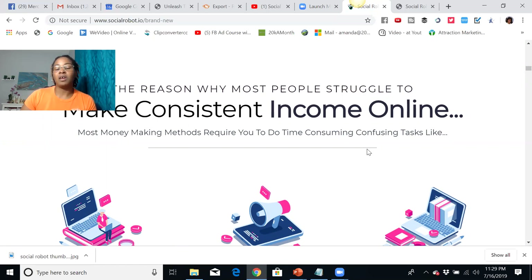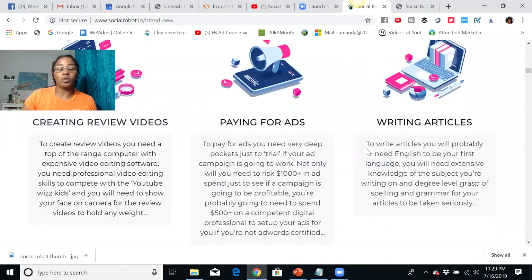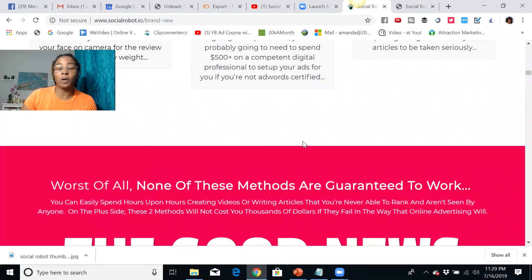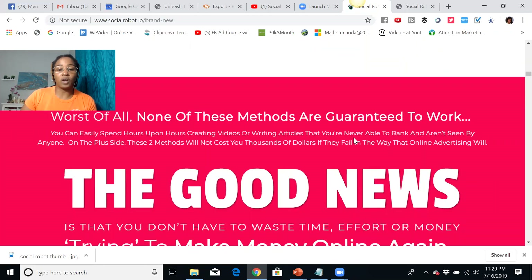Not only that, a lot of stuff out there is extremely time consuming, hard to learn, and you want something that's going to be easy. You don't want to worry about setting up Facebook ads, YouTube ads, paying for ads, writing articles, or learning how to create videos. You just want something that is pretty much push button where you can get started and start generating traffic.